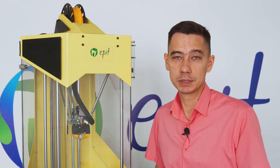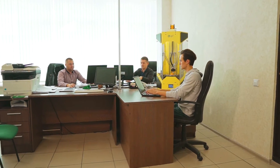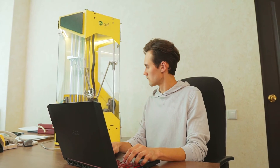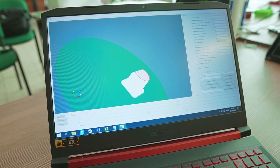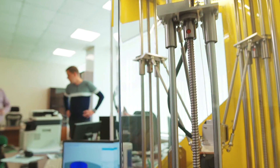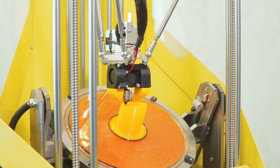We see the huge potential of this area and we would like to let you discover it. The EPIT 5-1 printer is ideal for prototyping centers and R&D departments at industrial enterprises. It has high tool positioning accuracy and a reliable structure.